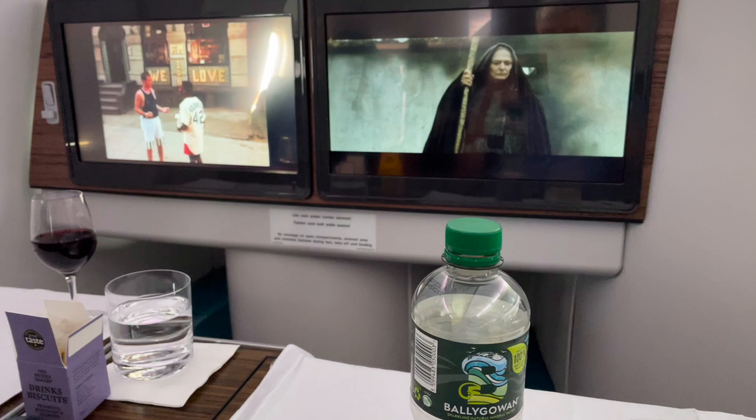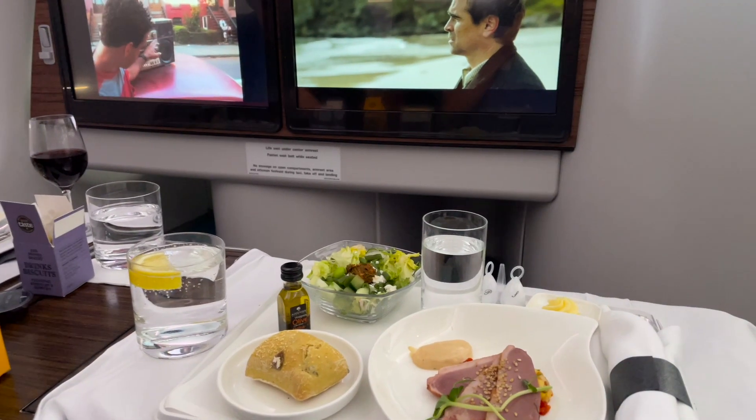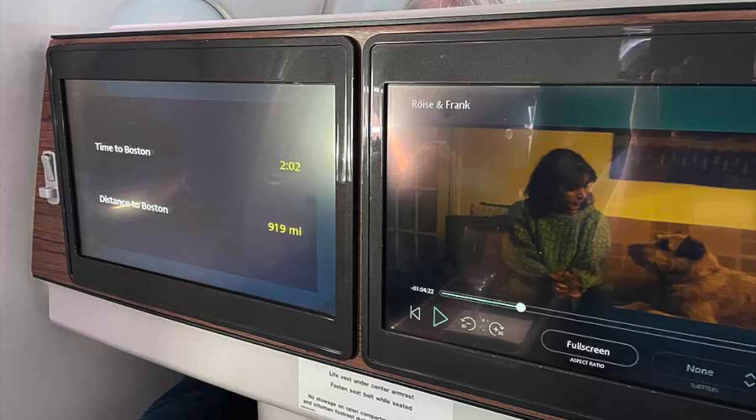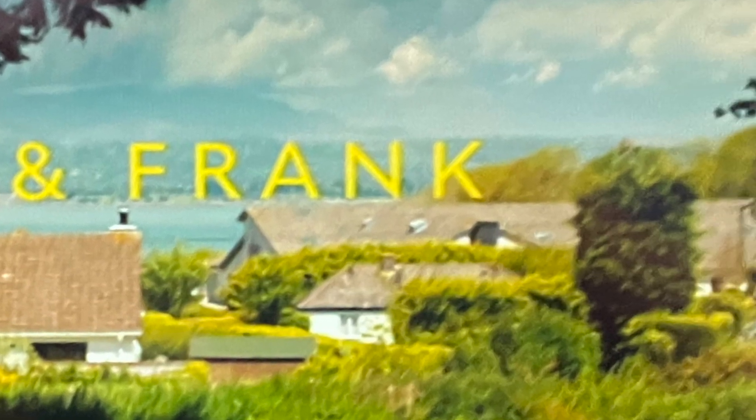If you have not been on Aer Lingus for a while, check out the entertainment. Amongst the 199 movies and 218 TV titles, there are 11 Irish films and 16 Irish television — not just the dubious short films that once filled the category.